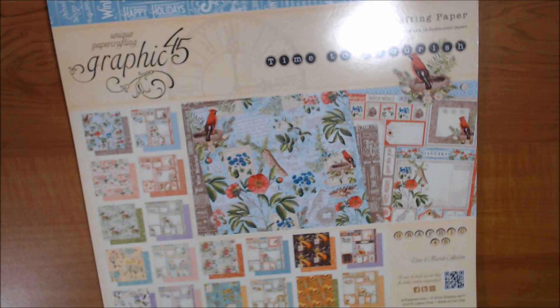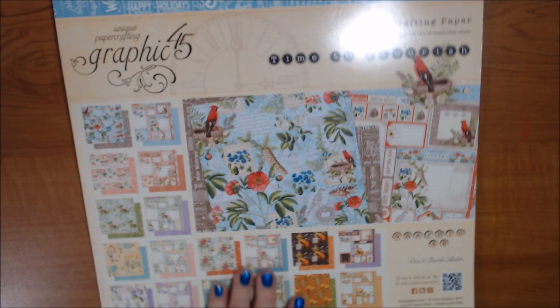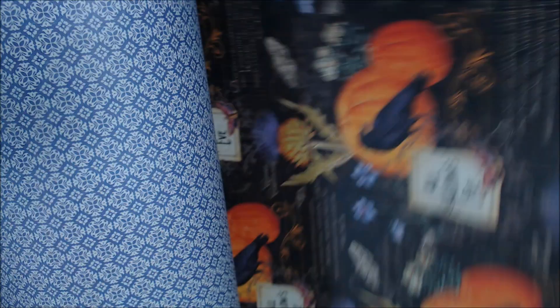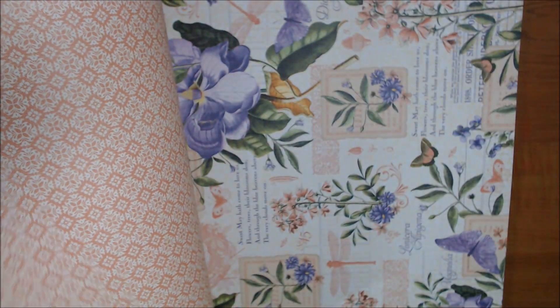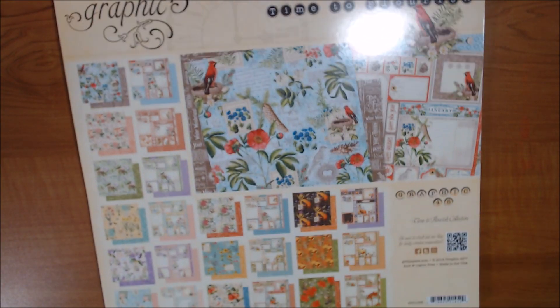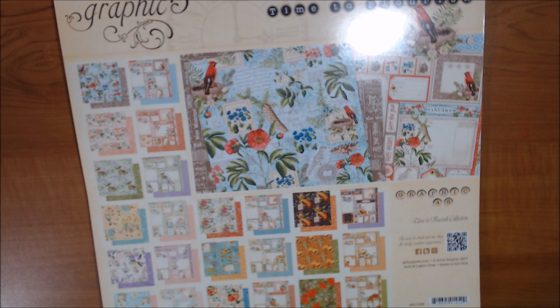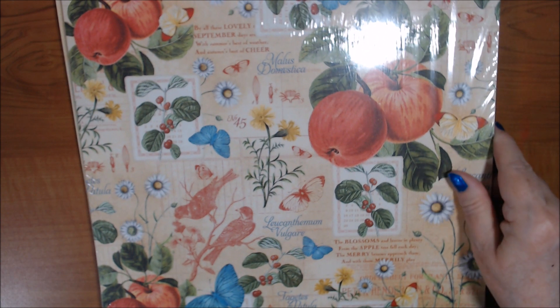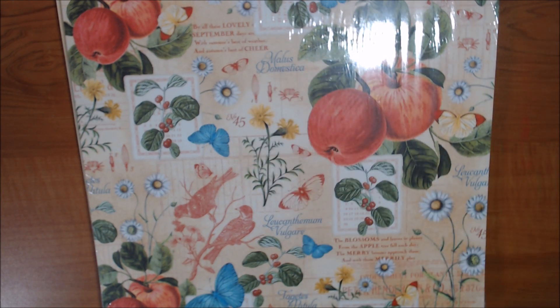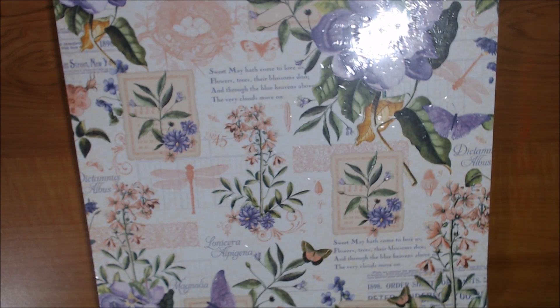Let me show you what I have. This is Time to Flourish — it's a 12 by 12. I only kept one or two Graphic 45 collections, so this has all the different months and holidays and whatnot. It's very pretty. The back of each one is more of a neutral you could use for any time. I also have a pack — let's see — September, and another pack that's all May, really pretty magnolias.